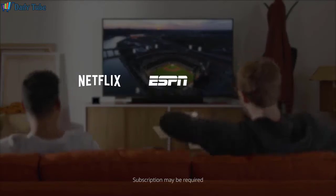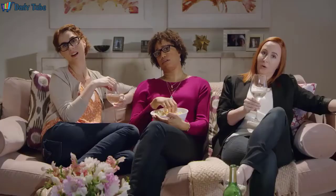Wait, what time was the game? Alexa, tune to Fox. We've partnered with Netflix, ESPN, Hulu, and others to let you do more simply by using your voice.